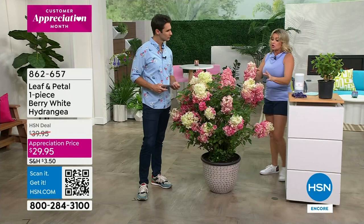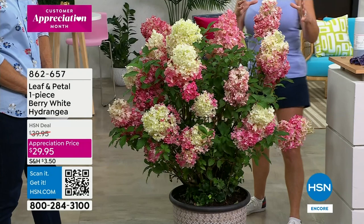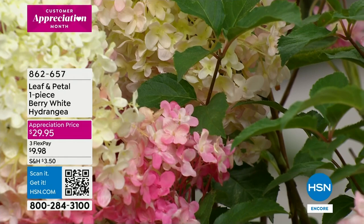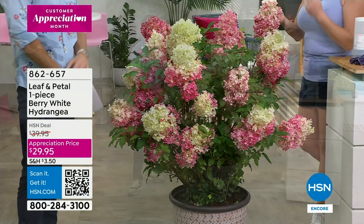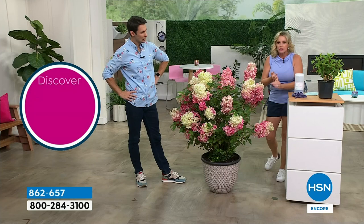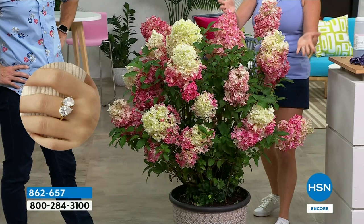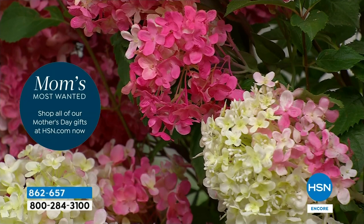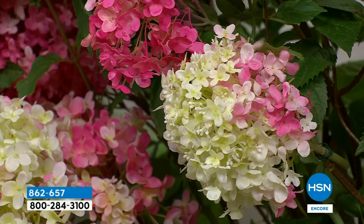The very first year you will start to get blooms — this is about a second-year plant and it'll keep growing. There's the mop head variety and then there's the conical — the great thing about the conical is that it is much less picky about the soil. If you have had problems in the past growing hydrangeas, this is going to be great for you because it can handle sandy soil, clay soil, rocky soil — it's not finicky at all. The color variance here is remarkable.